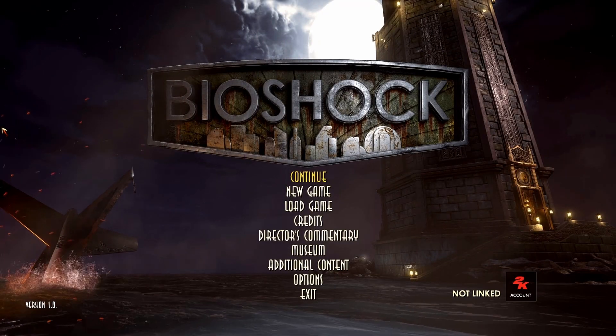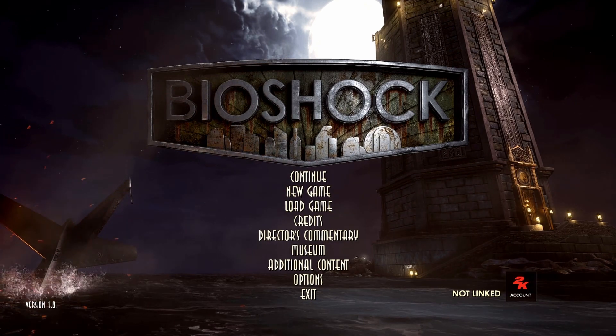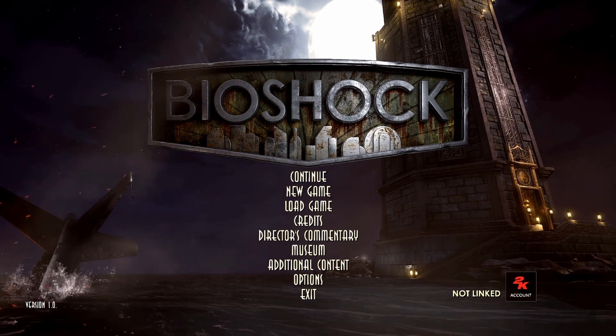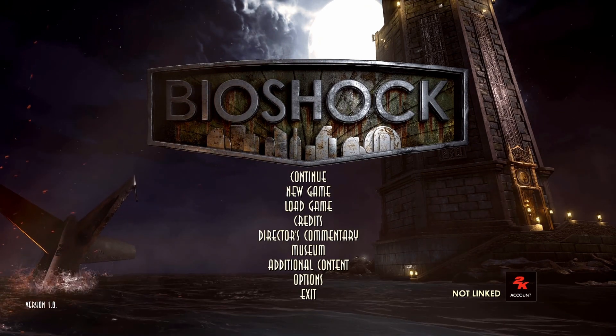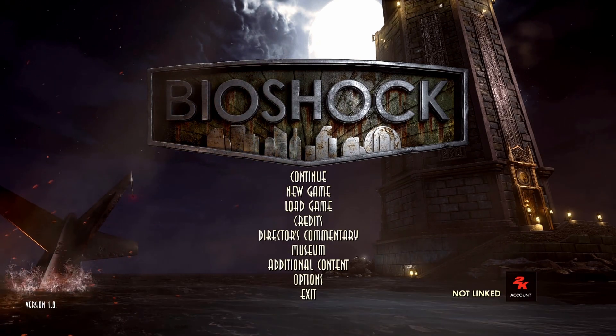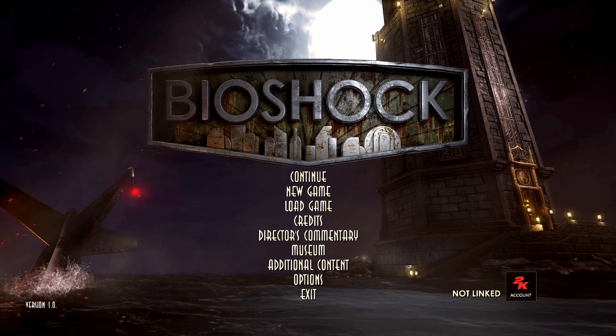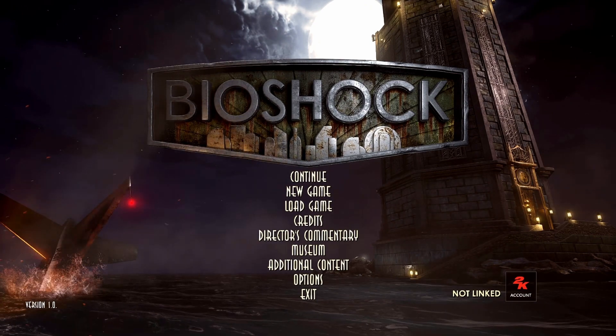Those were all the collectibles in this level. Hopefully you found this video useful. If you did, I would really appreciate it if you pressed the like button and subscribed to my channel, as it would really help me with the algorithm. It would be even better if you drop a comment as well. But in any case, I thank you for watching this video and hope to see you again soon.